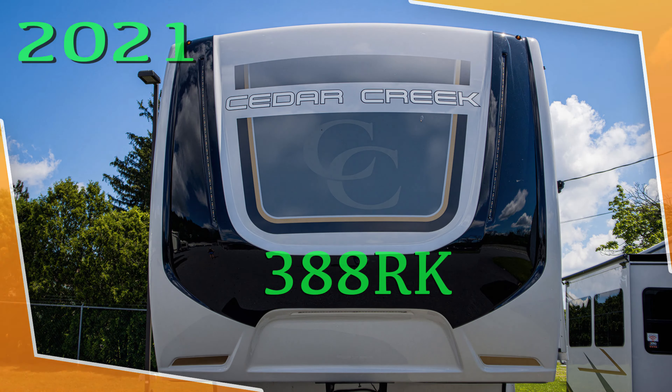We'll take a look at the numbers. This RV has a dry weight of 12,674 pounds.